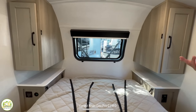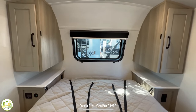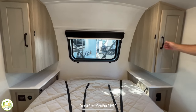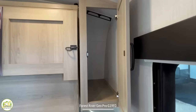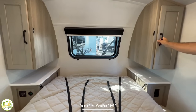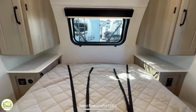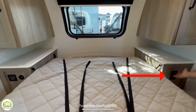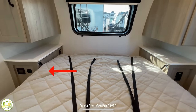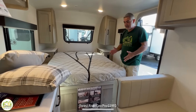There's also a nice big window in the front to let in light. On each side of the bed there is a wardrobe cabinet so you can hang your garments, and down below there's a little nightstand on each side. One nightstand has a receptacle in the front, the other has a receptacle on the side and USB ports on the front.